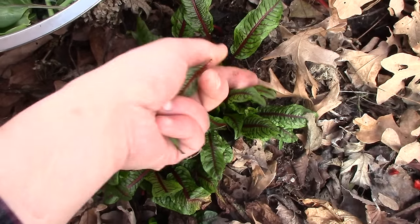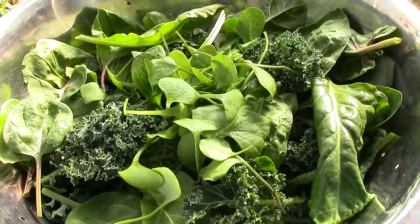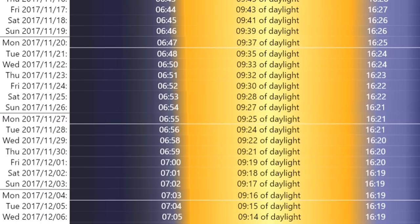Even if you live in a warmer climate where cover isn't needed, growth is limited when there's less than 10 hours of daylight. If you'd like to learn when you have more than 10 hours of daylight where you live, please see the link to this tool in the description below.